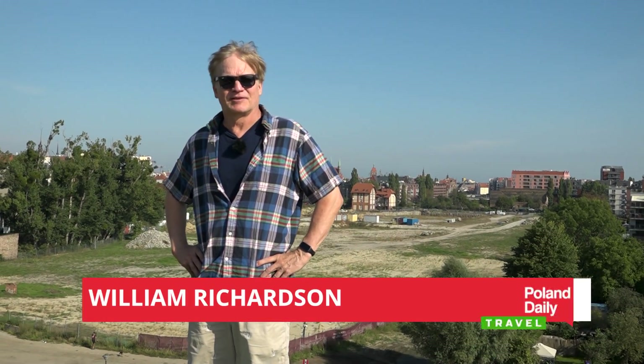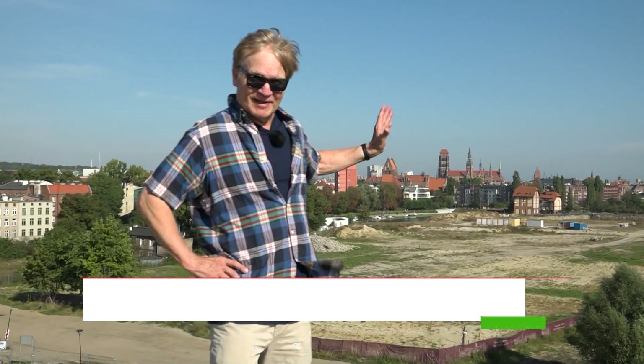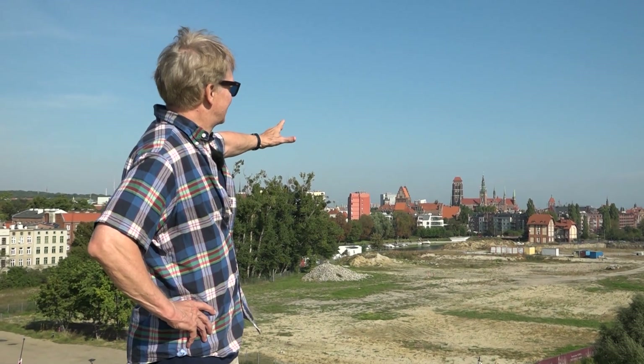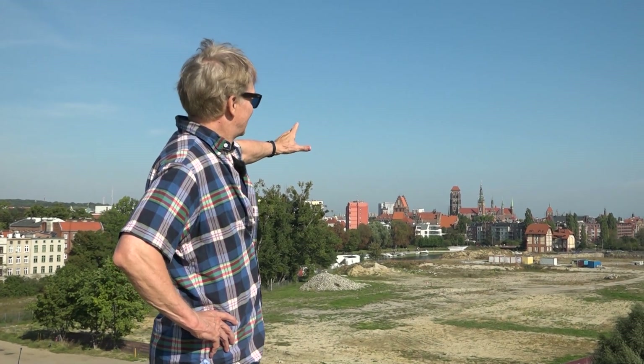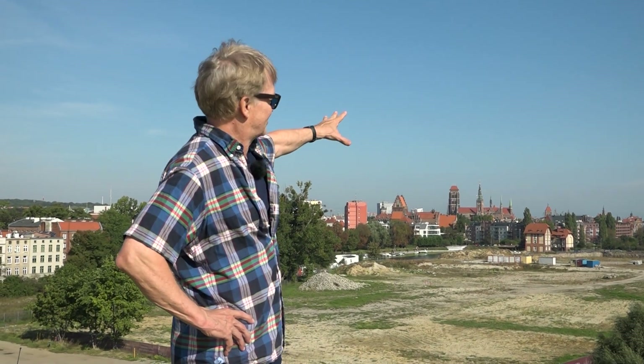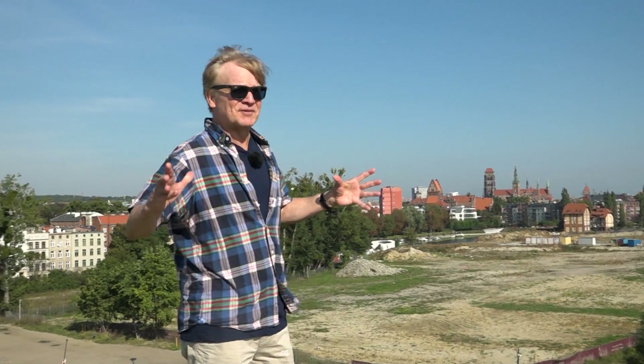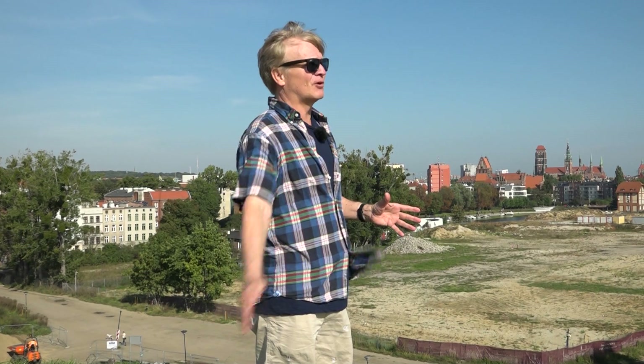Hello everybody and welcome to Poland daily travel on this beautiful sunny day in Gdansk, Poland on the Baltic coast. Behind me you will see elements of the skyline of the old town. We're standing on Bastion Joubra. This is one of the strategic defensive points that were placed all along the perimeter of Gdansk.